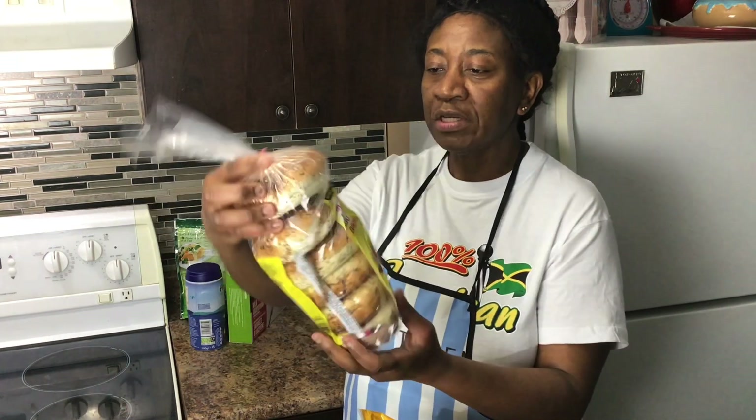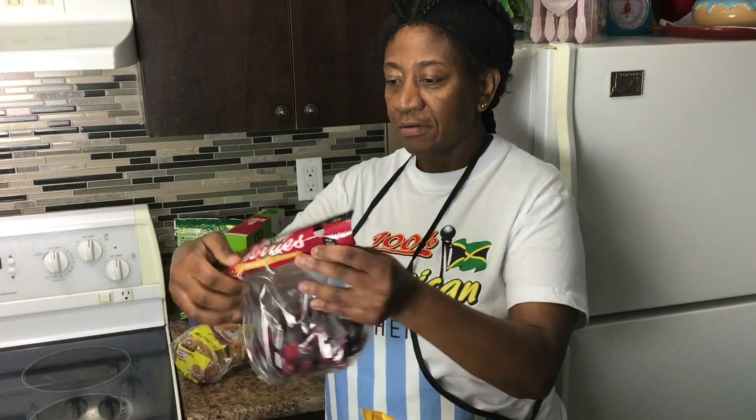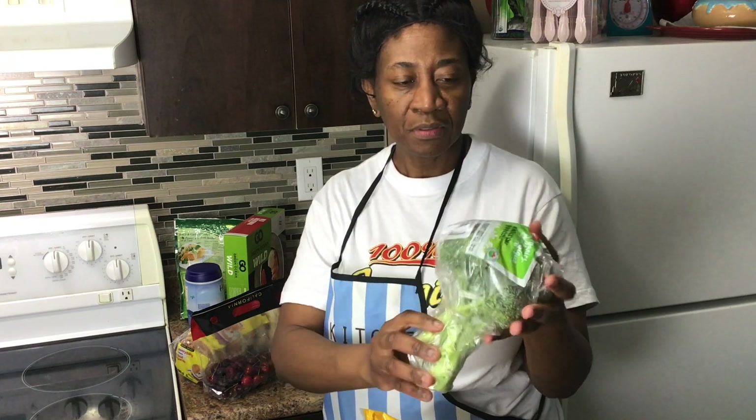I have the No Name everything bagel, which I like. I have cherries that I really love and look forward to, because we don't get them all year round living in Canada. I also have organic broccoli — I prefer organic produce because it tastes more flavorful. I use broccoli in soup, steam it, make juice from it, and even use the stem piece to make juice instead of throwing it away.